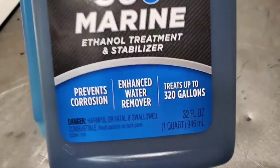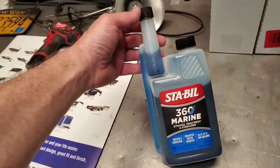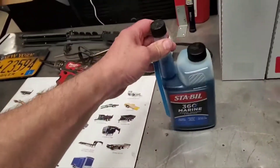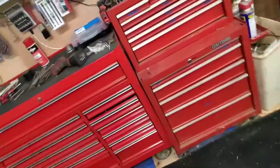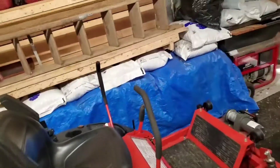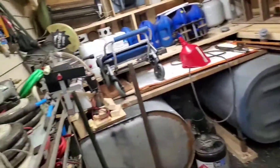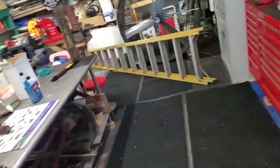It treats up to 320 gallons, so this is huge compared to the other one. I didn't pay attention to the size when I ordered it. I can't figure out what I do half the time.